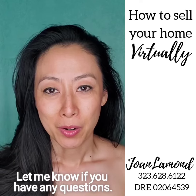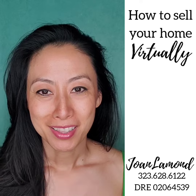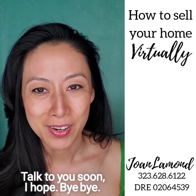Let me know if you have any questions — I'm happy to answer them. You can send me a text or shoot me a DM. I'm Joan Lamond. Thank you so much for watching, I really appreciate it, and I hope you're all holding up. Everybody hang in there — we'll get through this together. Talk to you soon. Bye-bye.